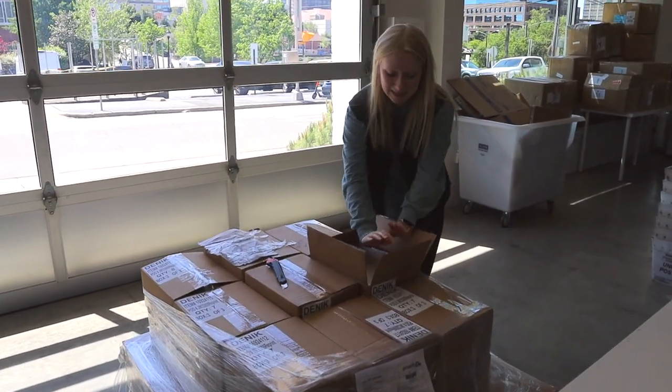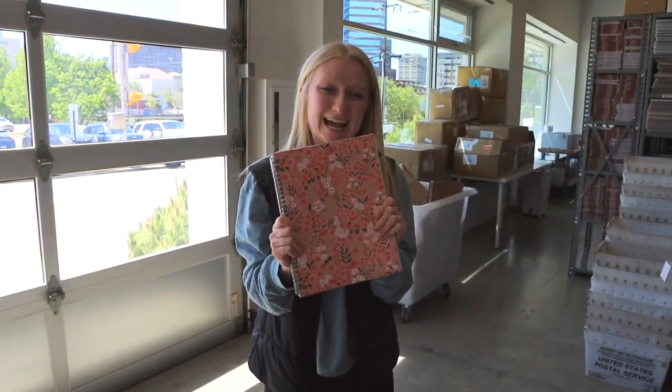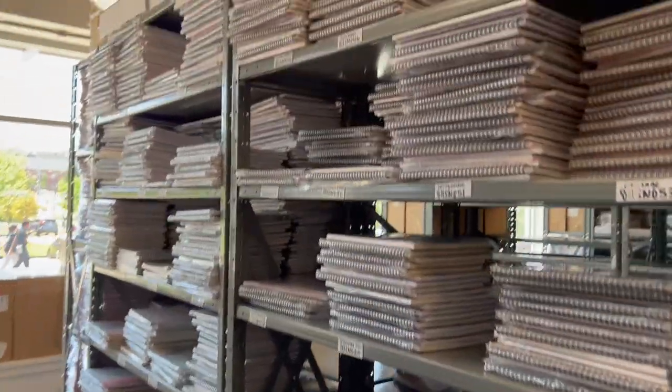A little bit scary — but they're good! Yay! Now we just gotta make some space on these shelves.